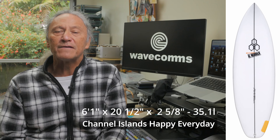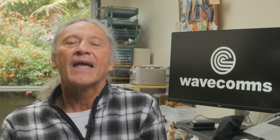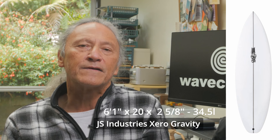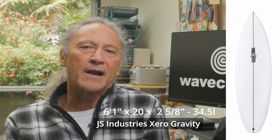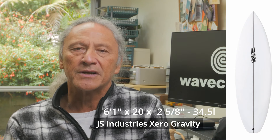Decision time. If I had to choose one surfboard to suit me as a daily driver at the places that I regularly surf, I'd choose the Channel Islands Happy Everyday. The dimensions would be 6'1 by 20.5 by 2.5 at 35.1 litres. It seems to me that this board would be ideal for the New Zealand conditions and for me that I typically encounter. However, if I was going to travel overseas and I could only take one board, I'd take the JS Industries Zero Gravity at 6'1 by 20 by 2 and 5/8 for 34.5 litres. I expect I would be encountering more powerful waves in that smaller two-foot range up to that six-foot range, so I think the Zero Gravity would be better for me in those kinds of conditions.